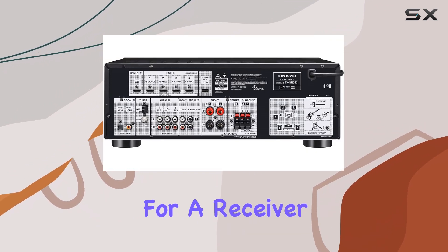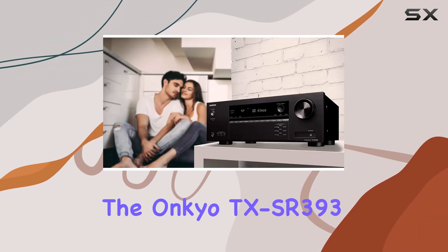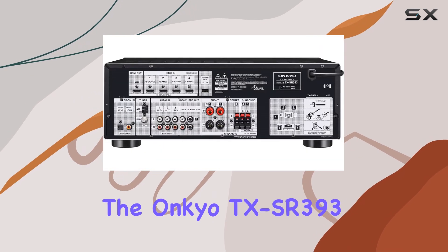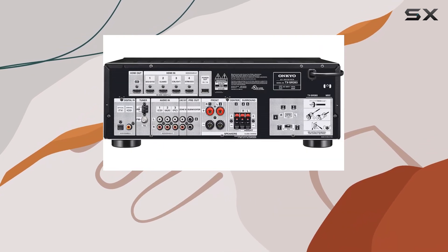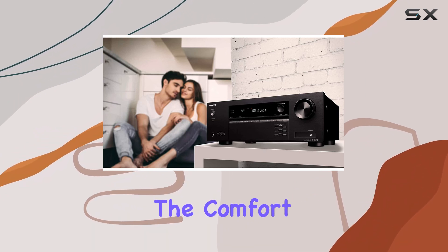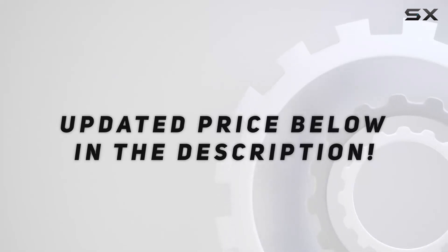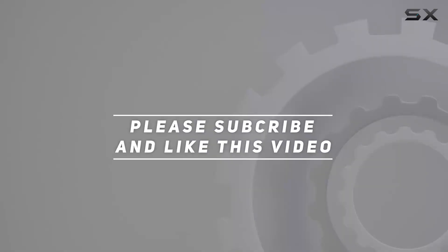If you're looking for a receiver that combines high-quality visuals, mind-blowing audio, and smart connectivity, the Onkyo TX-SR 393 is an excellent choice. It's not just an AV receiver — it's your ticket to a cinematic experience in the comfort of your home. Check out the video description for an updated price, and thank you for watching.